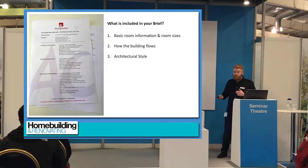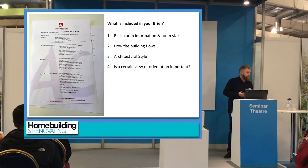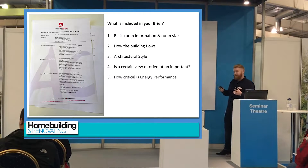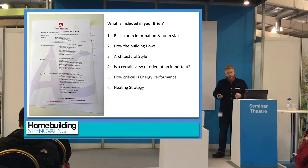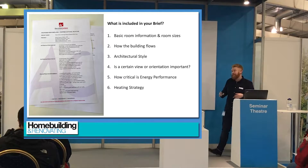Architectural style — do you like modern or traditional? Is there one on the site you're looking at? Is there a certain view or orientation that's really important to you — a lovely view across the fields you want to be able to see? Energy performance and restrictions on the site: have you got mains gas, or is it going to have to be a renewable form of heating? How far down the energy performance level do you want to go? Do you want zero heating, or do you just want lower energy bills?